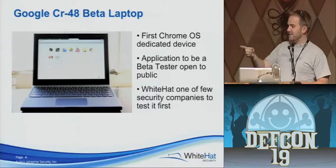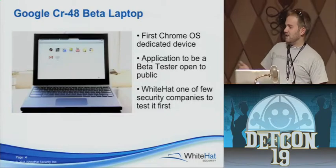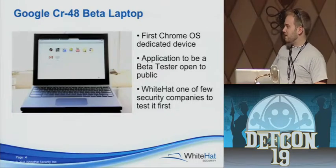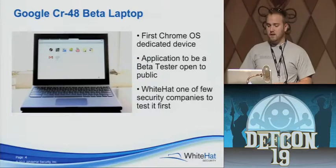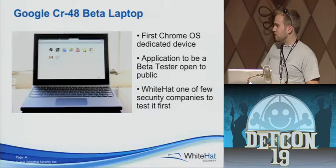I have an extension I'd like you to install. They were sitting on about 25,000 of these — they mailed them out. They gave White Hat one for us to hack on it, and we wouldn't be here if we didn't. So we found some pretty cool things.